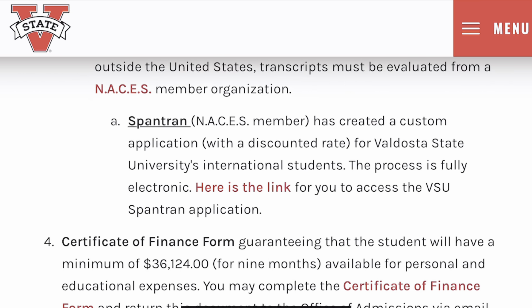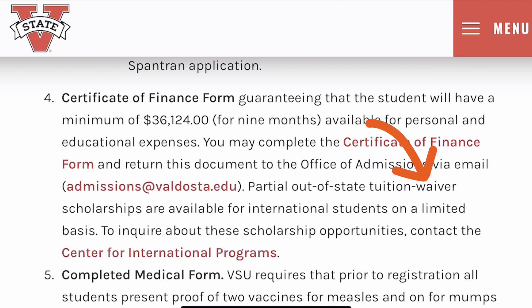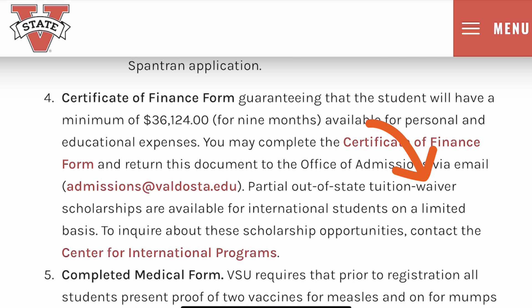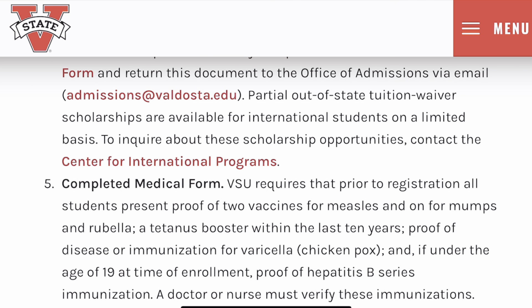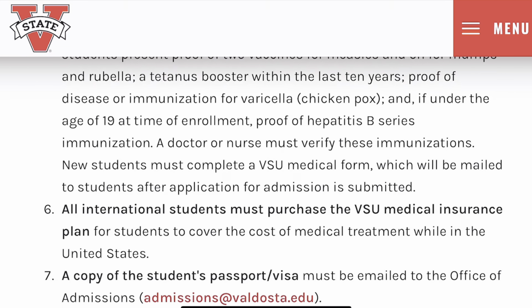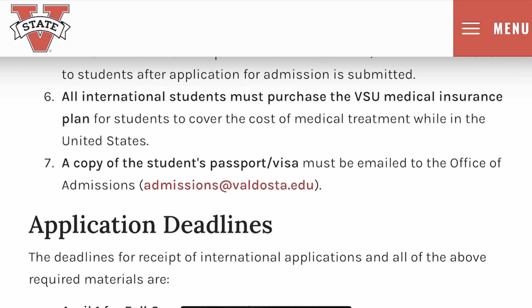Your transcript must be sealed and evaluated to be considered official. You also need a certificate of finance form. There are partial out-of-state tuition waiver scholarships available for all international students, but they are on a limited basis — to inquire, please contact the Center for International Programs. You will need to complete a medical form showing proof of two vaccines for measles, mumps, and rubella. All students must purchase medical insurance once in the United States, and you will need a copy of your passport.